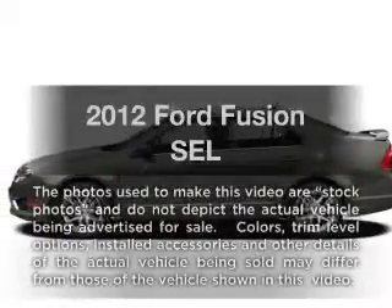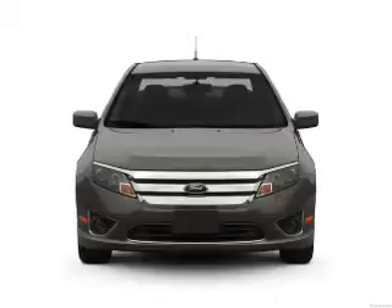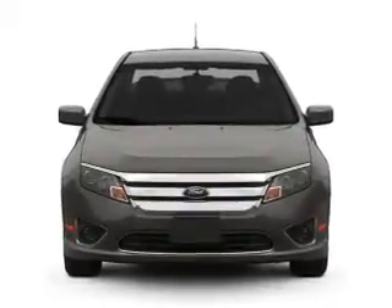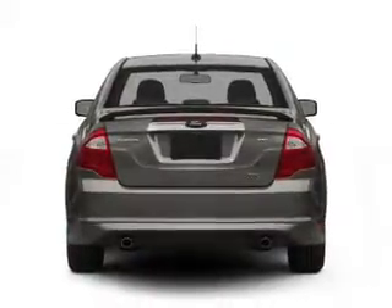Get noticed in this 2012 Ford Fusion. If you're looking for a first-rate auto, this one could be yours today. With an efficient four-cylinder engine that responds smoothly to its six-speed automatic transmission, premium wheels lend a distinctive appearance.